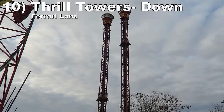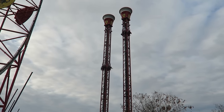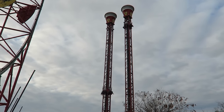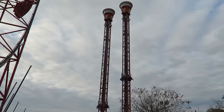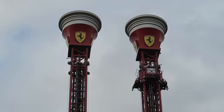Number 10 is Thrill Towers down at Ferrari Land. This is the superior S&S drop tower. This one slowly lifts you up, giving you more time to take in the sights. Then you have a solid drop — there's some suspense and the start of the drop gives some decent airtime. But as fun as this is, the resort has a better drop tower I'll get to later.